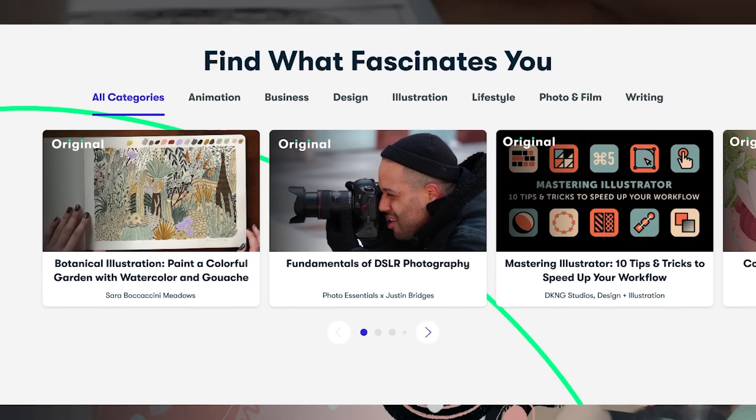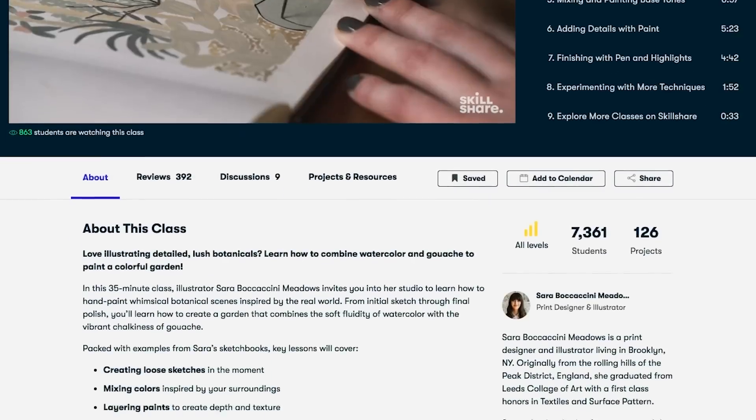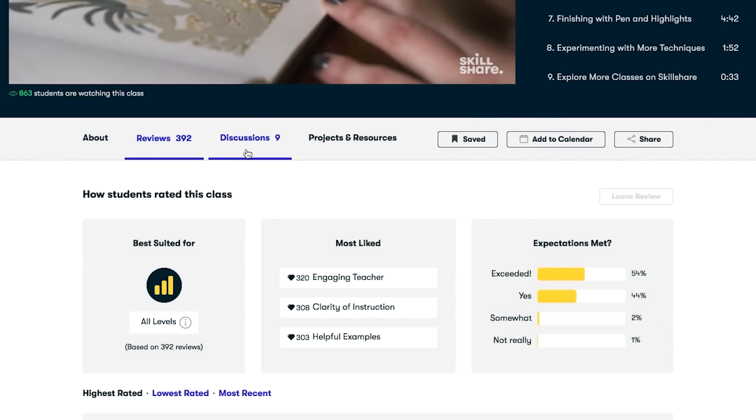Skillshare offers thousands of inspiring classes for creative and curious people alike on topics including illustration, design, photography, video, freelancing, and even cryptocurrency.